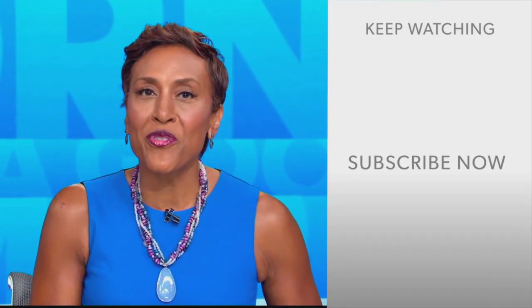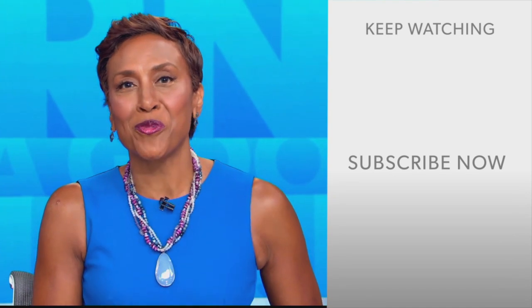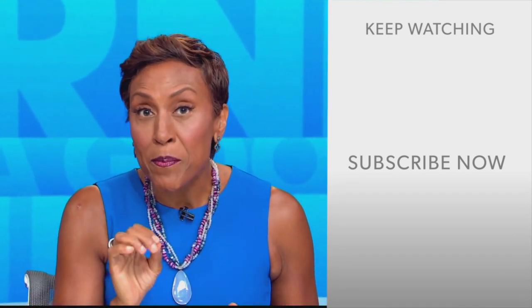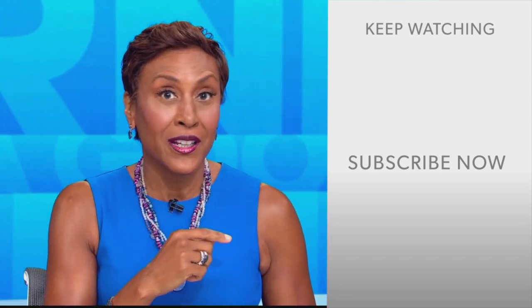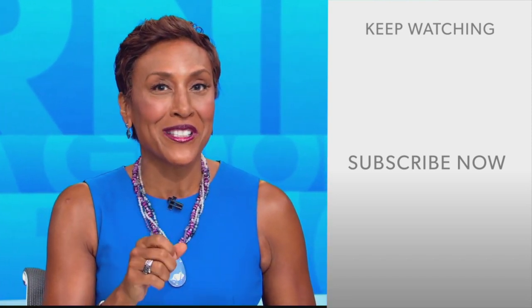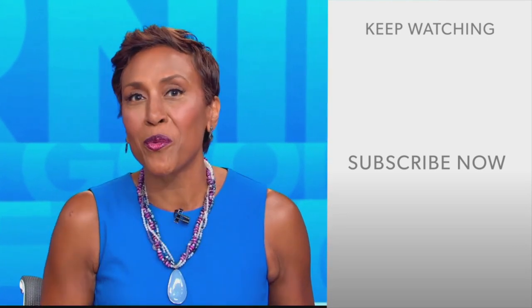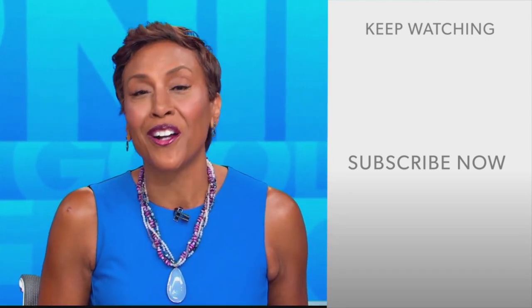Hey there GMA fans, Robin Roberts here. Thanks for checking out our YouTube channel — lots of great stuff here. Go ahead and click the subscribe button to get more awesome videos and content from GMA every day, anytime. We thank you for watching, and we'll see you in the morning on GMA.